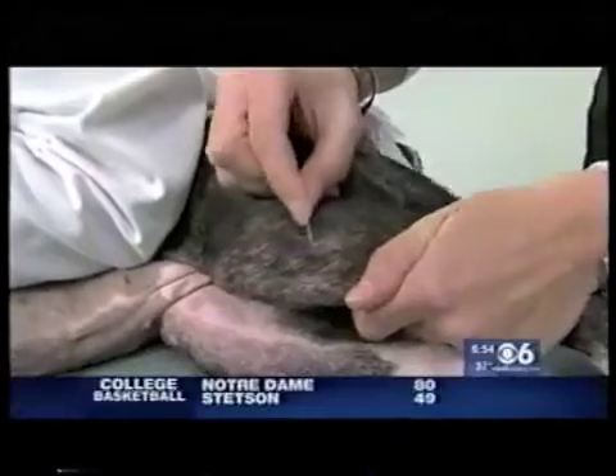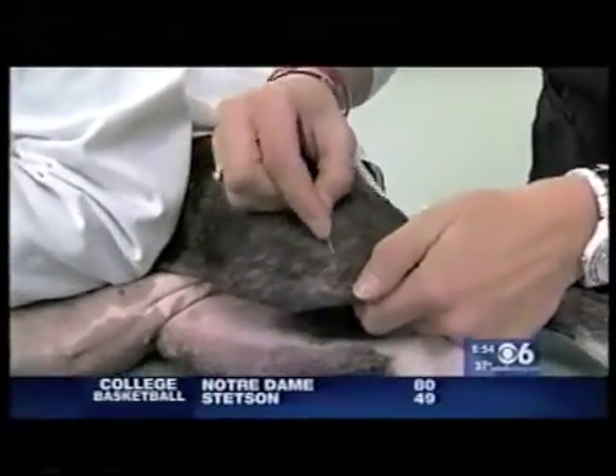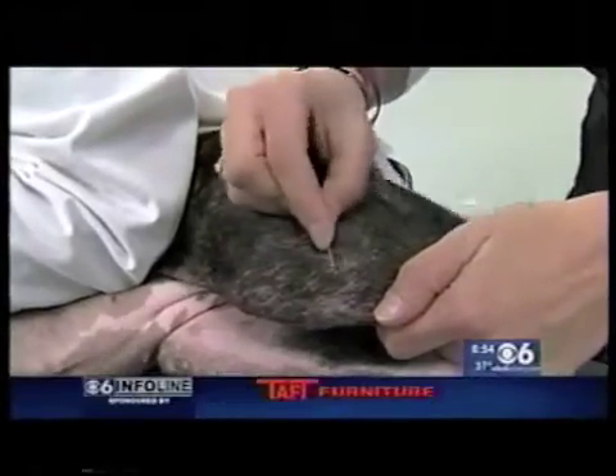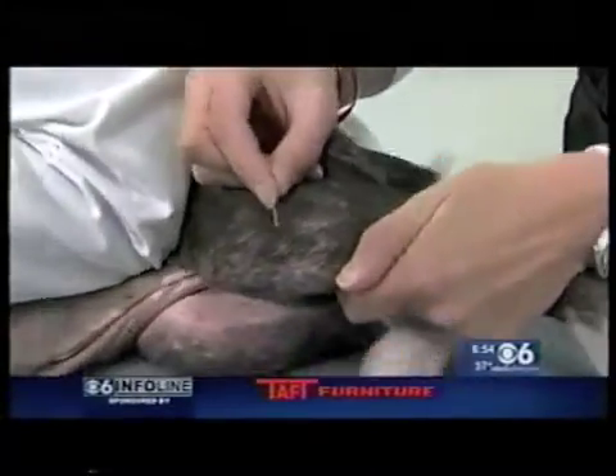What your veterinarian will do is perform a skin scraping. We do scrape with a blade — of course, this is only done by a licensed veterinary technician. We keep scraping until we get some redness, and then we look at that under the microscope.